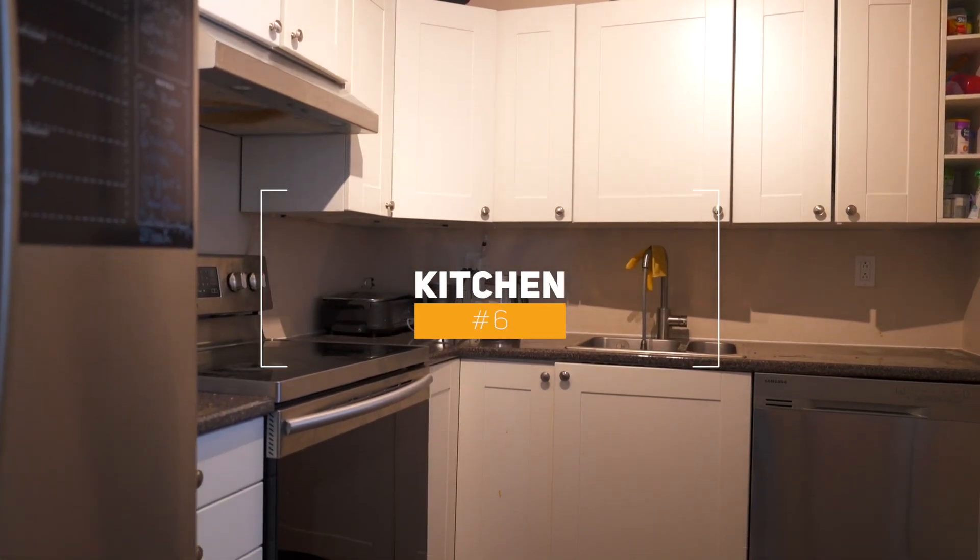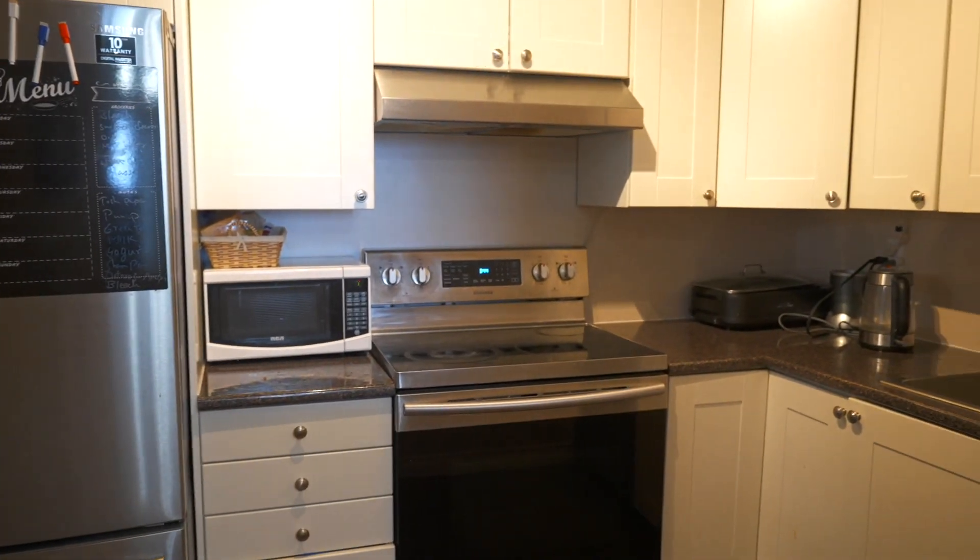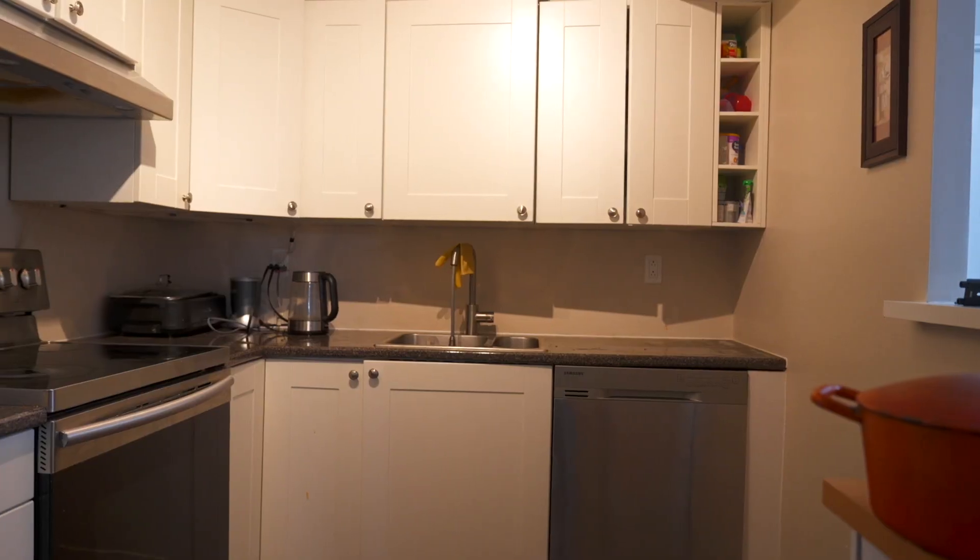Number six, the kitchen. This open concept kitchen offers ample storage, stainless steel appliances, and sink.